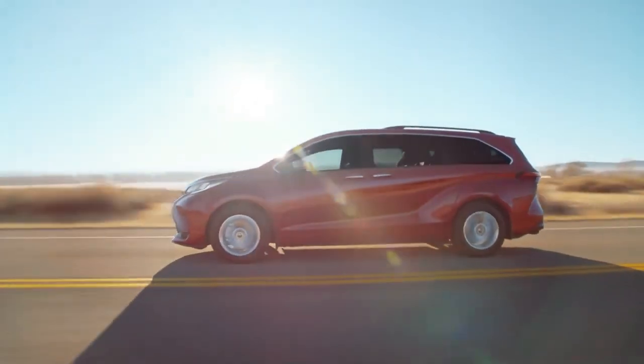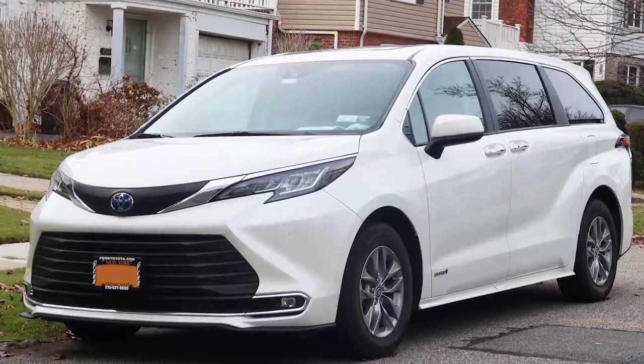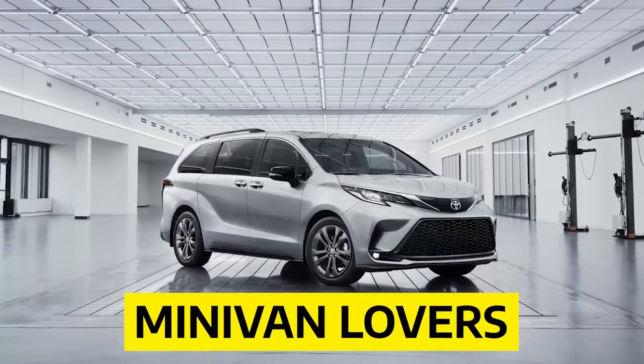One of the oldest minivans on the market is the Toyota Sienna. While the minivan is not the most commonly used type of vehicle, Toyota still aimed to appeal to a large crowd with the release of its Toyota Sienna. Known for its good reviews, safety ratings, and comfortable interior, the Sienna is still an excellent choice for minivan lovers.